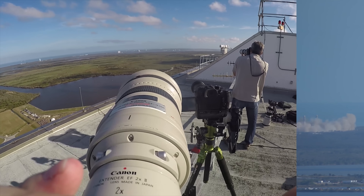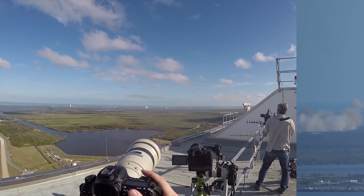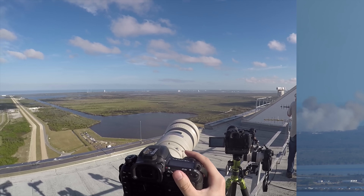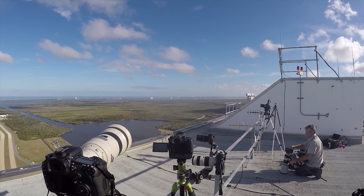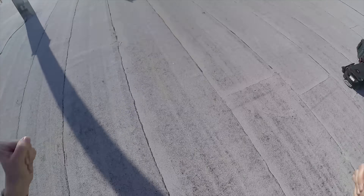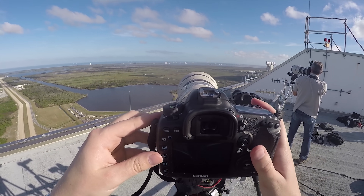Boom, boom, boom, boom! Woo! It's on the ground. Hold on. Holy, holy mackerel! Can I admit it? Holy mackerel. Man!